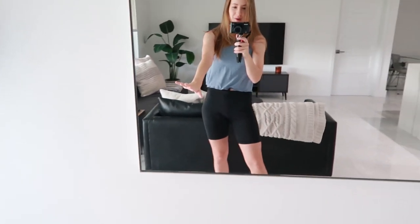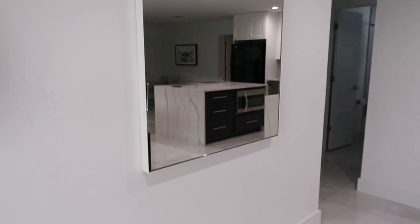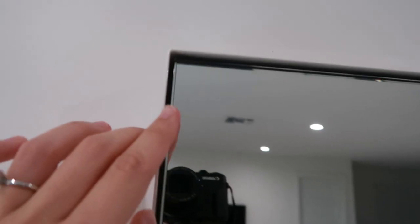Good morning guys, welcome back to my channel! I'm really happy because I just got my entryway mirror, which is what I'm looking into as we speak. This mirror took like three months to get here, but it was so worth it. This is the Infinity Mirror from Room and Board, and I got it in white — it's 36 by 36. Let me turn the light on so you can see. I'll link their website down below. You can't find this thin of a metal frame anywhere else, at least I couldn't.